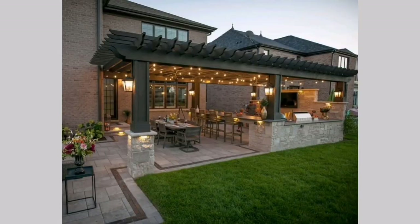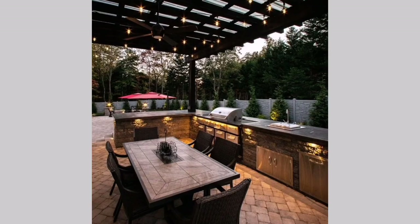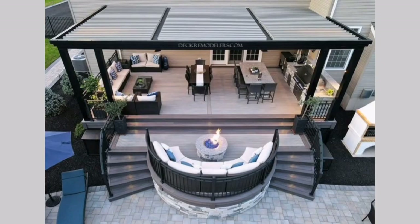Covered patio kitchen: Create a covered patio area with a built-in kitchen. Install a roof or pergola overhead to provide shade and protection from the elements. Include a countertop with a sink, a grill or cooktop, storage cabinets, and a dining area.